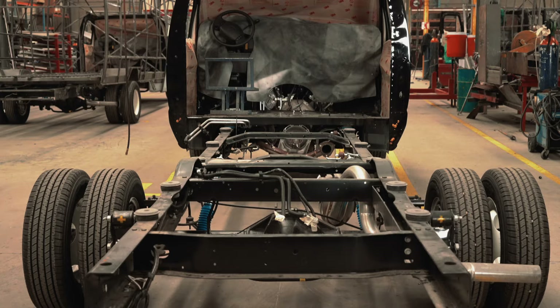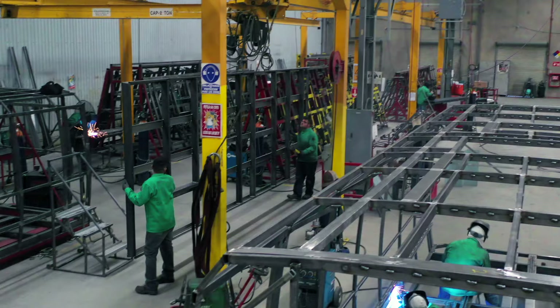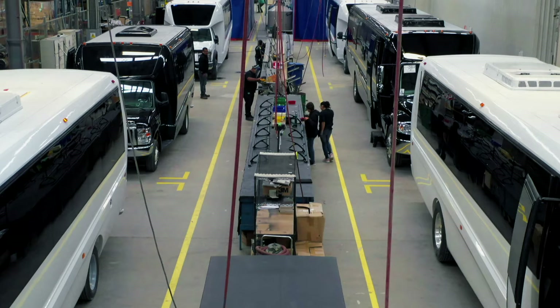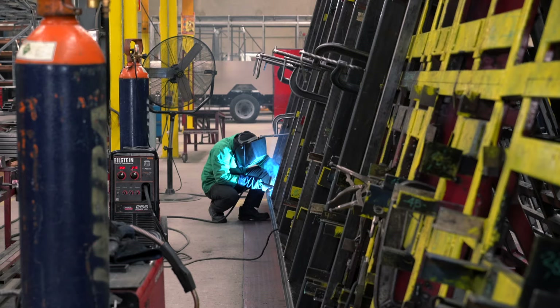The Gretch Motors production team is the most skilled in the industry, with more than three decades of coach building experience. Our team's craftsmanship and attention to detail, along with our finely tuned production line process, enables Gretch Motors to build the highest quality and most sought-after coaches in the world.